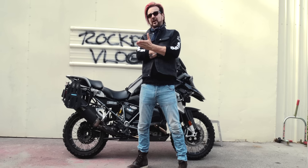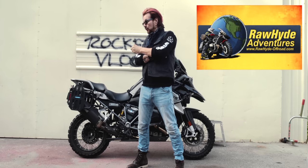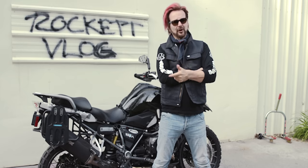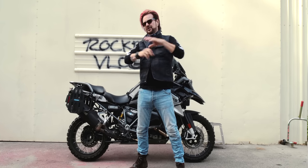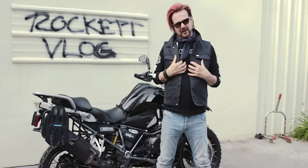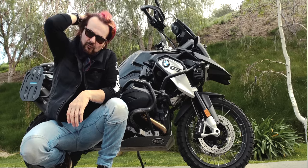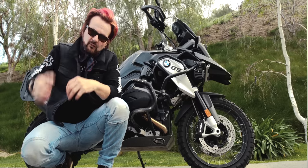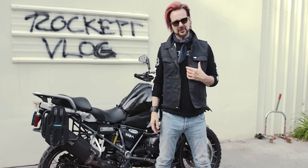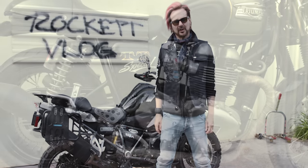This is the motorcycle of choice at places like Rawhide Adventures — my good friend Jim Hyde. Check out Rawhide Adventures; it's an absolutely amazing place to learn how to ride these things off-road. The instructors there — Owen, Sharif, Gina, Jeff Camacho — great guys and girls. My mind and heart belong to the adventure segment, but my soul belongs to the cafe racers of the world — which is my next bike coming up: my cafe racers, my British bikes, my hooligan bikes.